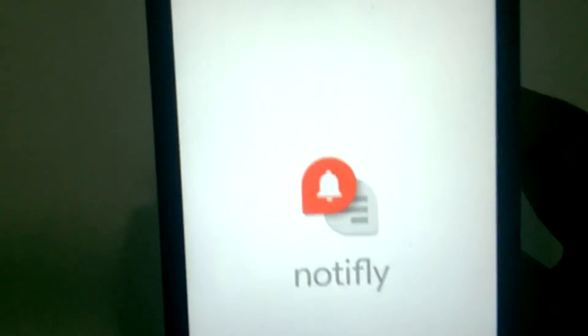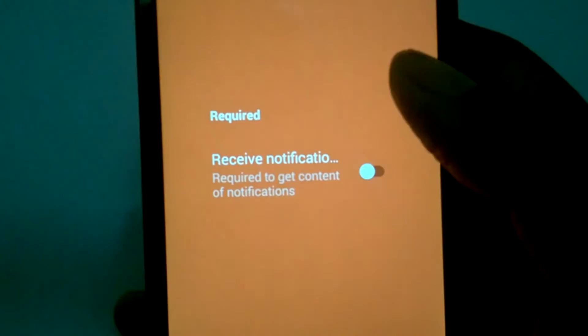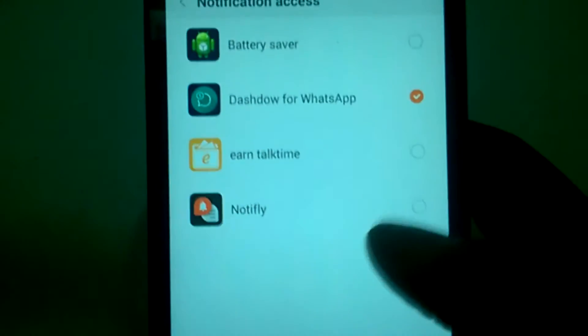Just download the app, open it, and grant all the permissions needed for accessibility and all. After that you are good to go.